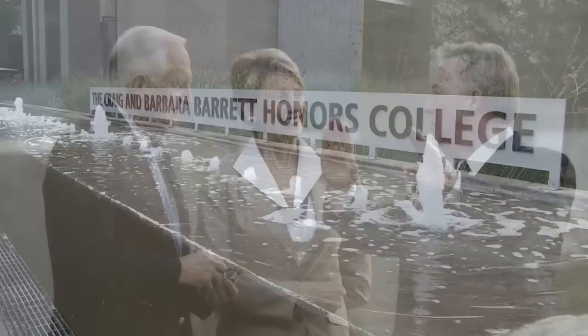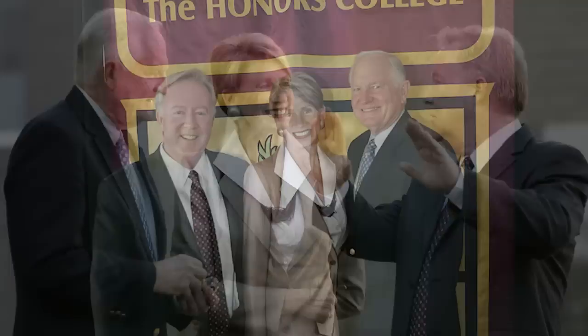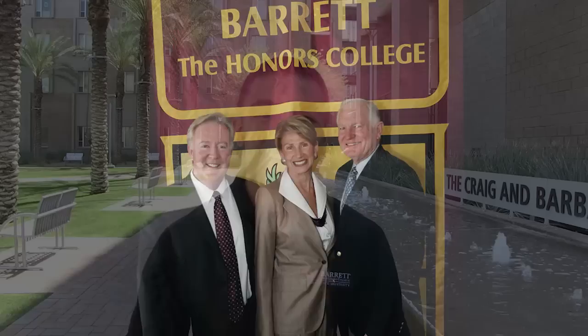In 2000, the Barretts endowed the University College with $10 million. The following year, the University Honors College was renamed Barrett, the Honors College.